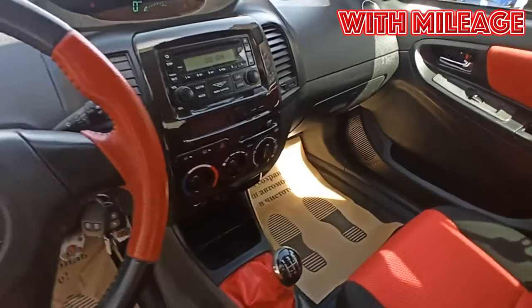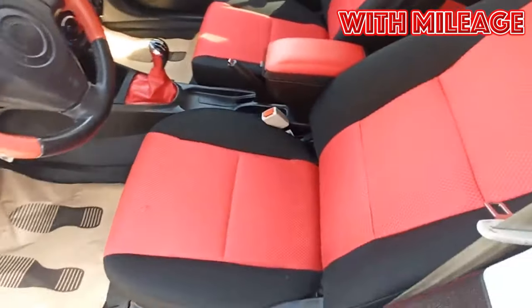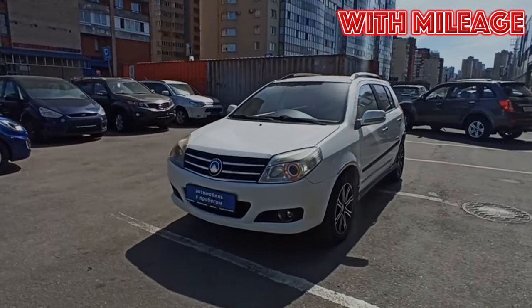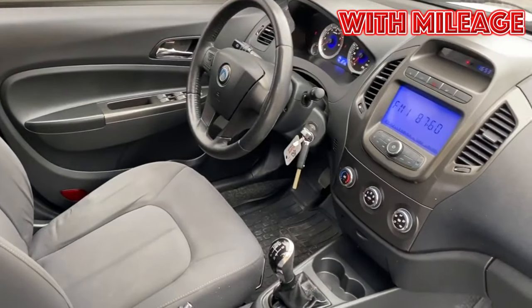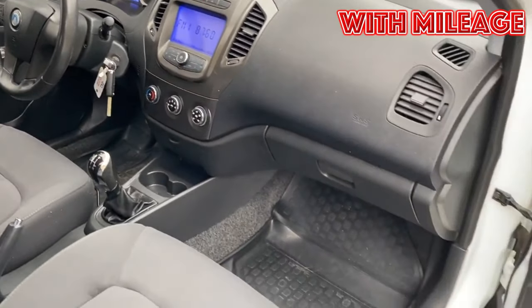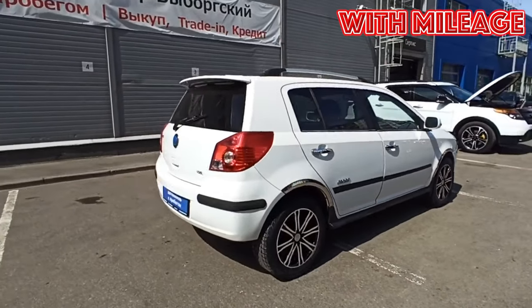Other complaints include the fragile glass of the fog lamps. In damp weather or with the onset of frost they often crack. The owners of the Chinese sedan solve this problem radically — they simply stop using fog lights.